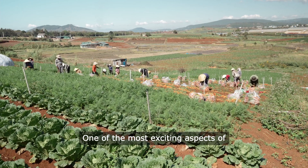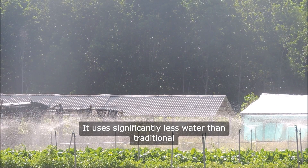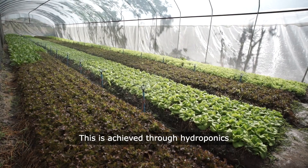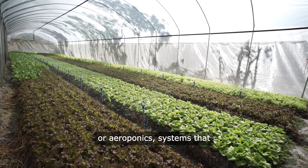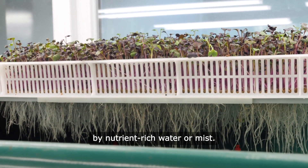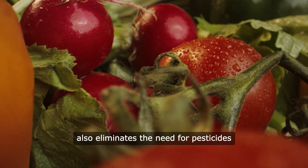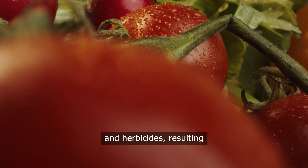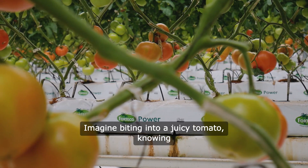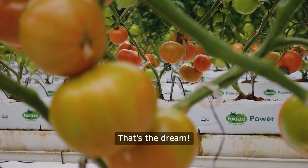One of the most exciting aspects of vertical farming is its efficiency. It uses significantly less water than traditional farming — up to 90% less in some cases. This is achieved through hydroponics or aeroponics, systems that allow plants to grow without soil. Instead, they're nourished by nutrient-rich water or mist. This not only conserves water, but also eliminates the need for pesticides and herbicides, resulting in cleaner and healthier produce. Imagine biting into a juicy tomato, knowing it was grown without harmful chemicals.